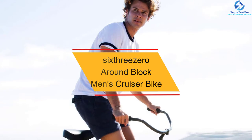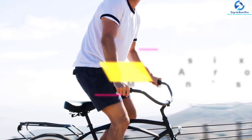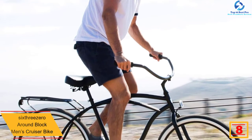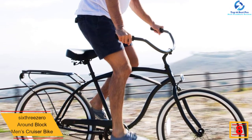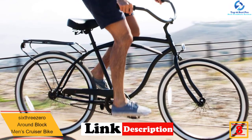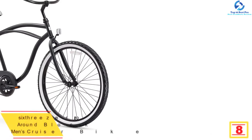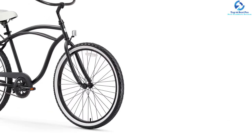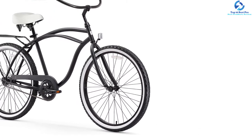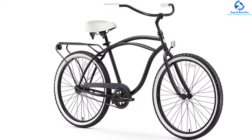At number 8, we have the 630 Around Block Men's Cruiser Bike. This cruiser bike is ideal for casual jaunts, whether on a bike path, beach, or around the neighborhood. It is a sleek bike with a simplistic and impressive design and comes with a durable steel frame. It comes in 24 and 26-inch wheel sizes. This bike offers 4 different gear options up to 21 speeds with high-quality Shimano components.